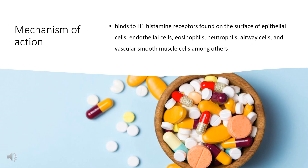Mechanism of Action: Histamine release is a key mediator in allergic rhinitis and urticaria. As a result, Loratadine exerts its effect by targeting H1-histamine receptors. Loratadine binds to H1-histamine receptors found on the surface of epithelial cells, endothelial cells, eosinophils, neutrophils, airway cells, and vascular smooth muscle cells, among others.